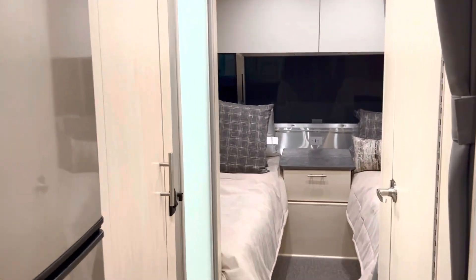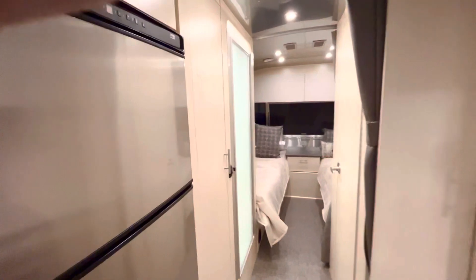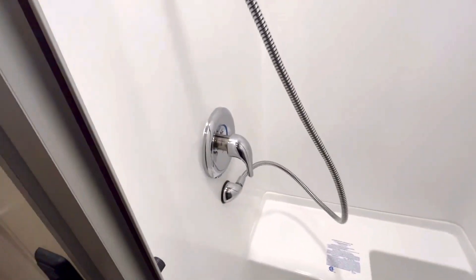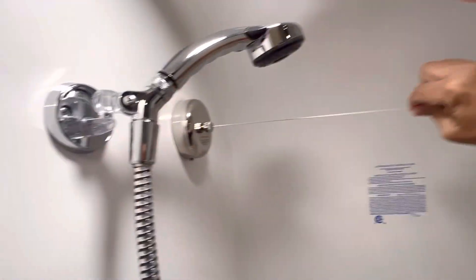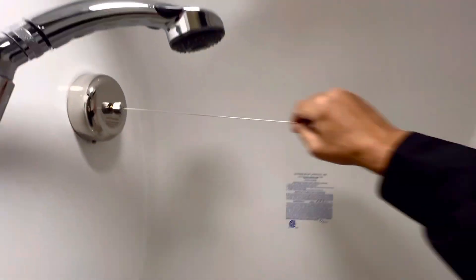Over here is a wardrobe area with a place to hang stuff up and a shelf to stow things away. Then there's the bathroom — this is for the shower. You've got a standalone shower unit with a nice shower head, and it's got a little clothesline you can hook up if you want to dry some items — that's a nice touch. There's also a place to sit down in the shower.